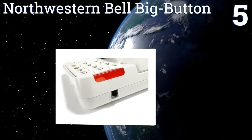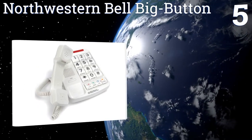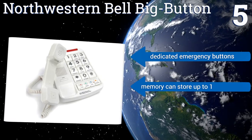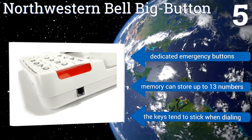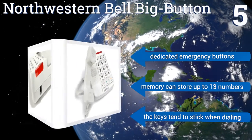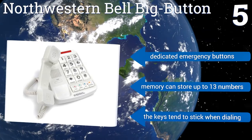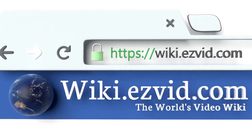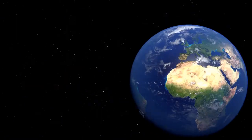Coming in at number five on our list for basic, no-nonsense home use, the Northwestern Bell Big Button is up to the task. A large flashing light signals when the phone rings for those with hearing issues, and raised Braille letters on the keypad help those with vision impairment. It features dedicated emergency buttons and a memory that can store up to 13 numbers, but the keys tend to stick when dialing. To see all of our choices, go to wiki.easyvid.com and search for phones for seniors, or click beneath this video.